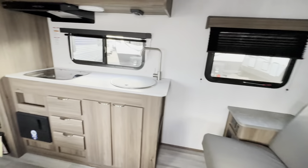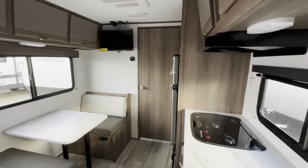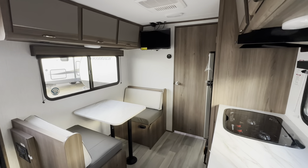So this is a murphy bed floor plan. It's really cool because it gives you the feel of a bigger camper in a small package.